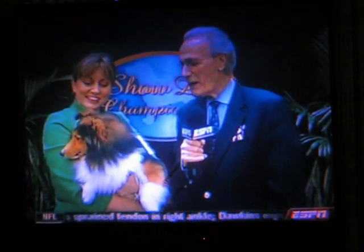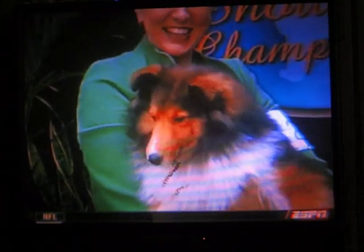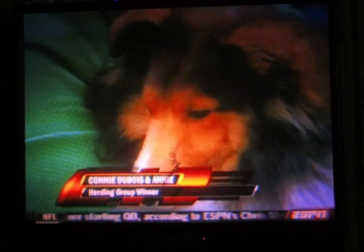The herding group winner, a beautiful Shetland Sheepdog. We call them Shelties. Her name is Annie, and your name is Connie Dubois. Tell me about this beautiful, beautiful dog.